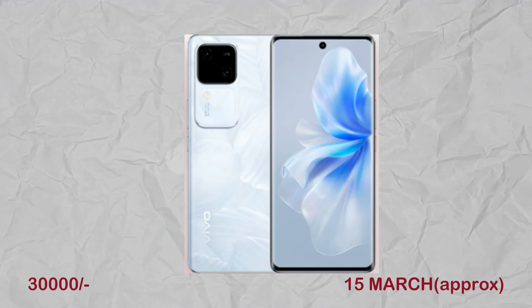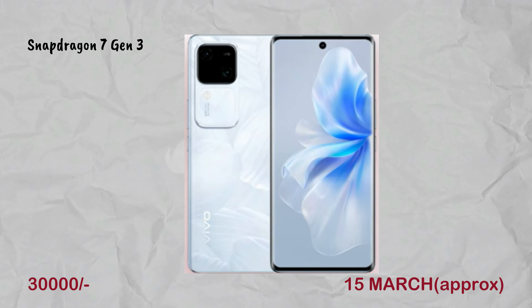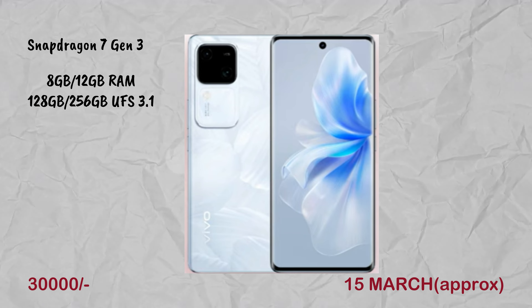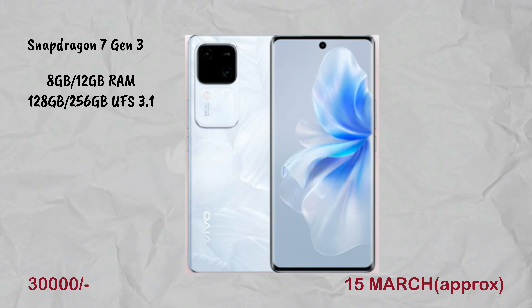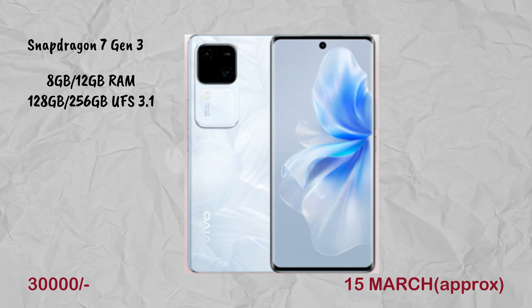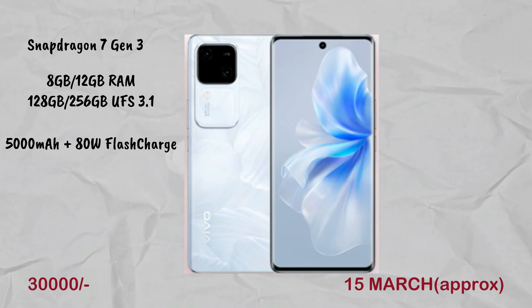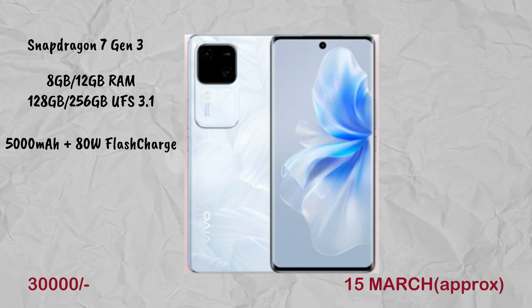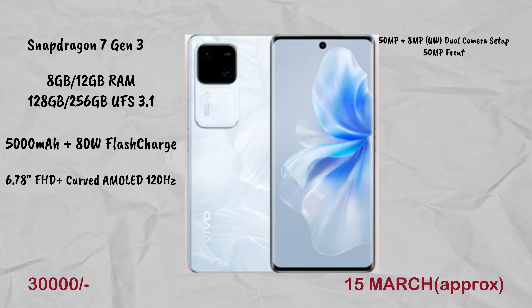The next mobile is the Vivo V30. It was expected to launch in February but will now launch in March, in the ₹30,000 price range. It has a Snapdragon 7 Gen 3 processor, with 8GB+128GB and 12GB+256GB variants using UFS 3.1 storage. The battery is 5,000mAh with 80W flash charging. It has a curved AMOLED display with 120Hz and a 6.78-inch full HD screen.